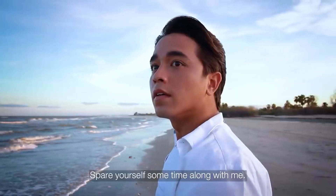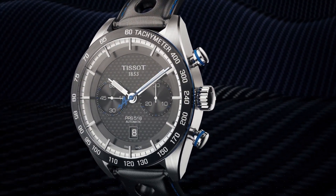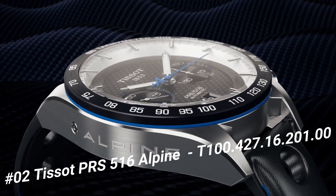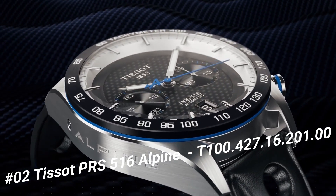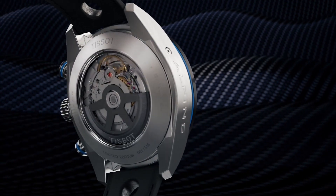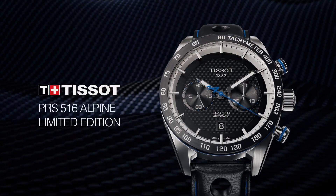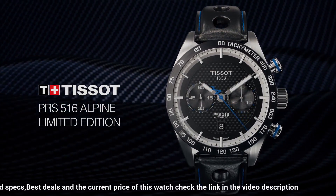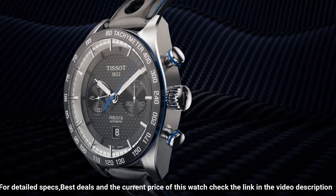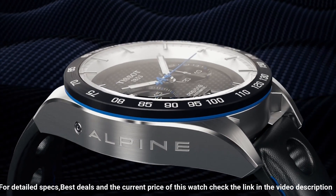Number 2. Tissot PRS 516 Alpine Limited Edition Valjoux, T100-427-16-20100. Mechanical chronograph automatic movement. Men's watch, round case, date display, automatic winding, indexes on the clock face. Dial color black carbon, anti-reflective sapphire, stainless steel case 316L. Leather bracelet, water resistant up to 100 meters.